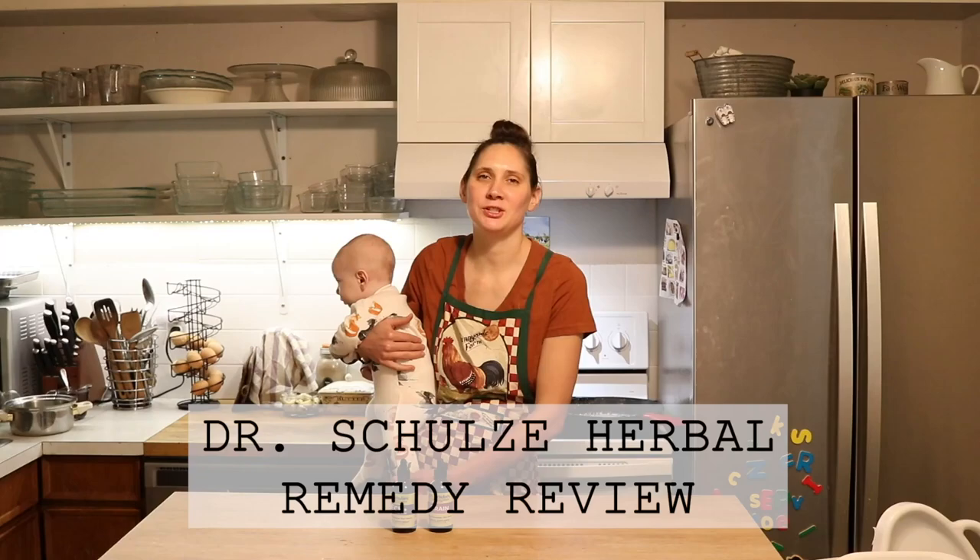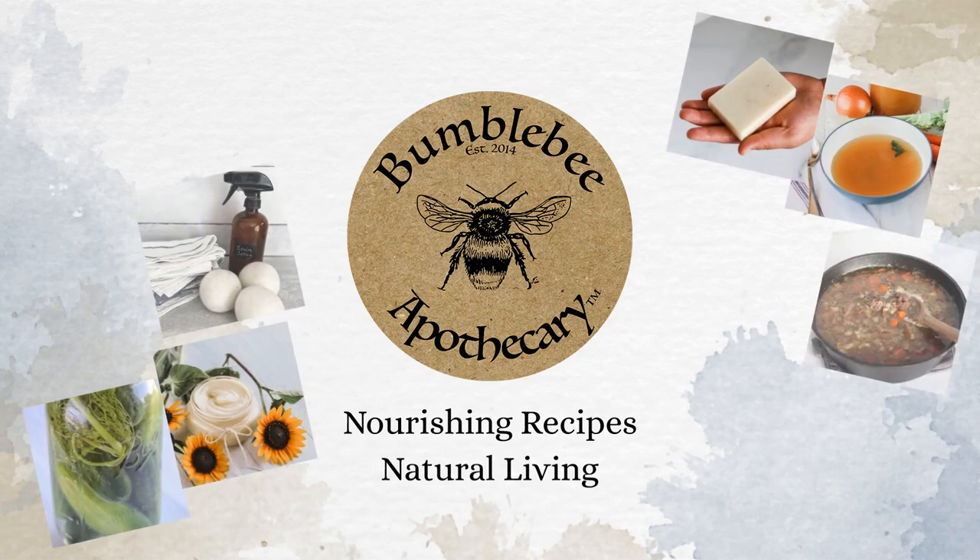Hi everyone, it's Marissa from BumblebeeApothecary.com and today I'm here to share with you some herbal supplements that I've been using.